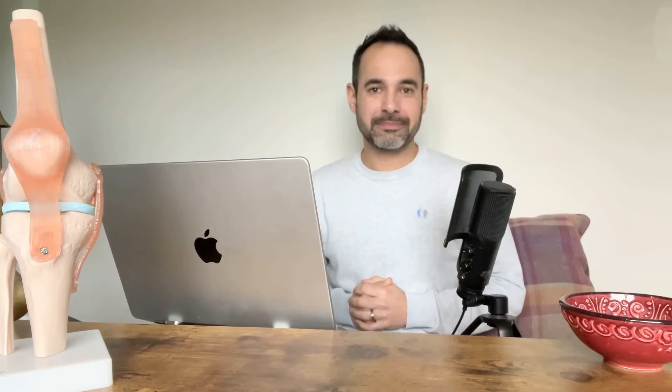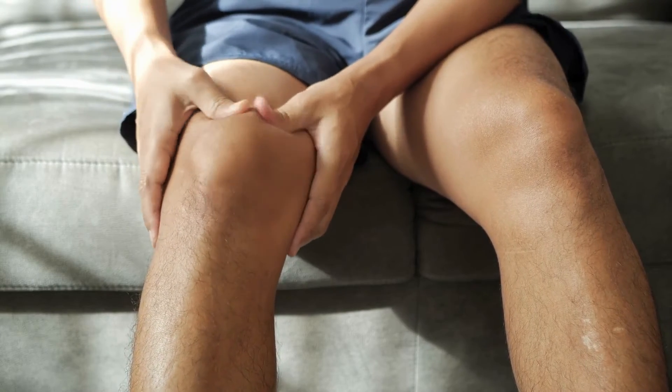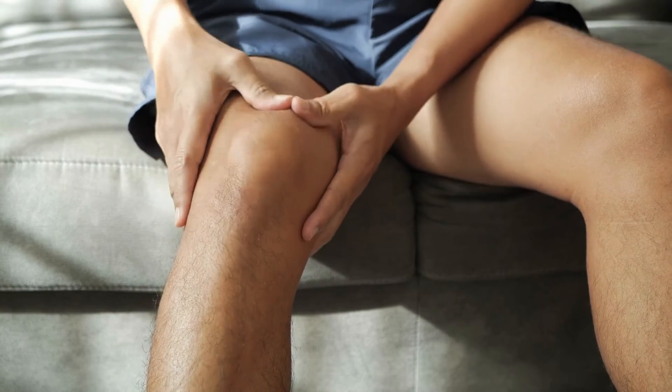We can increase venous return to get blood back up the leg and take away unwanted toxins, using things like compression garments, exercise, and gentle range of movement. We need to ensure that pain levels are under control. During rehab sessions, we may go up to four out of ten pain levels, but the aim is that the patient has a score of zero to two out of ten throughout the day before moving on to more intense rehab.